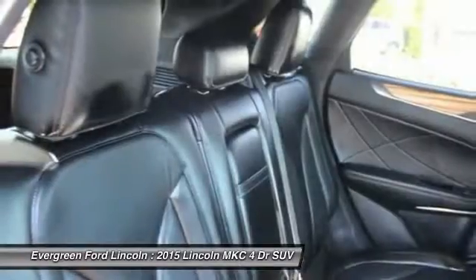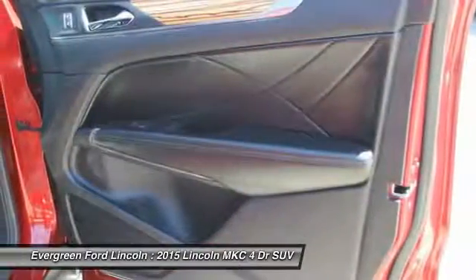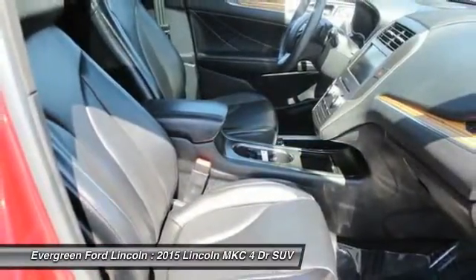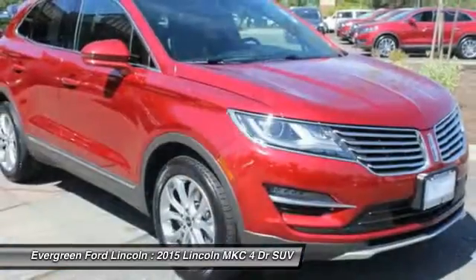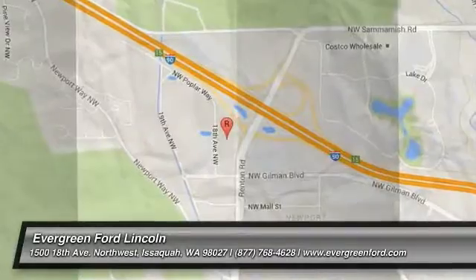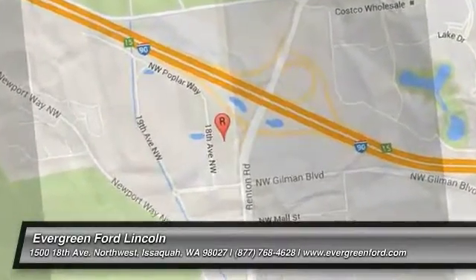Your new ride is just a phone call away. The Lincoln MKC.